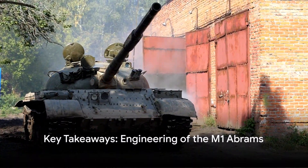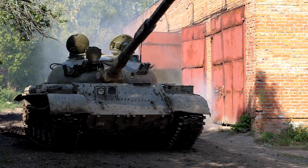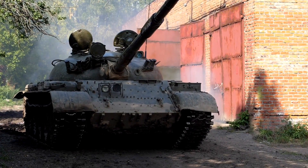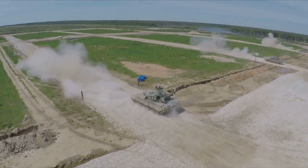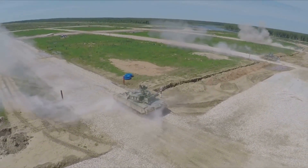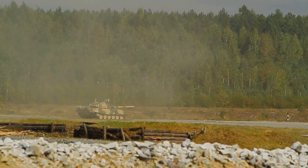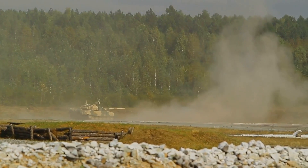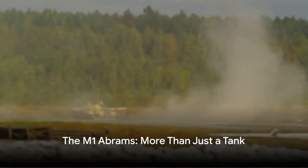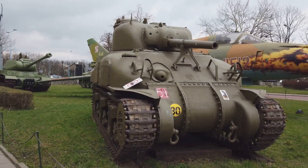So, what have we learned about the engineering of the M1 Abrams? We've traced its inception, marveling at the vision that birthed this mechanical behemoth. We've charted its evolution, noting how each iteration brought new improvements, keeping the M1 Abrams at the forefront of military technology. And we've examined its present state, acknowledging its continued relevance on the modern battlefield. The M1 Abrams — a testament to decades of engineering brilliance — is more than just a tank. It's a symbol of power, resilience, and technological advancement.